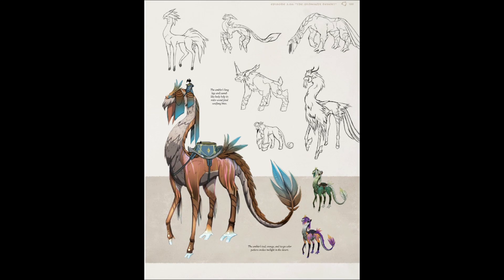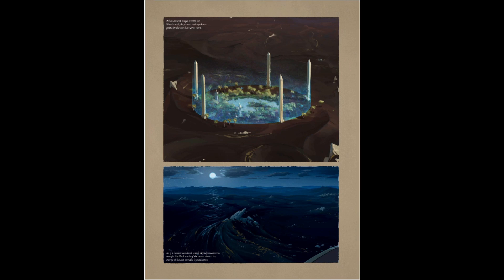This creature is really cool — I actually really like the design of this thing. I love its neck; it's got a really interesting neck where it kind of curves inward. That's really cool looking. It's kind of like this weird camel-dragon-lizard-horse creature and I really like it.